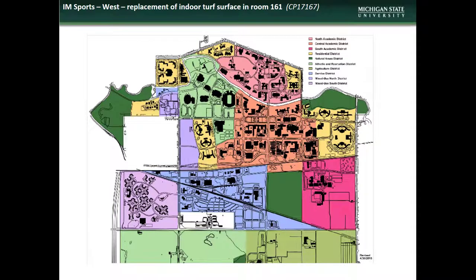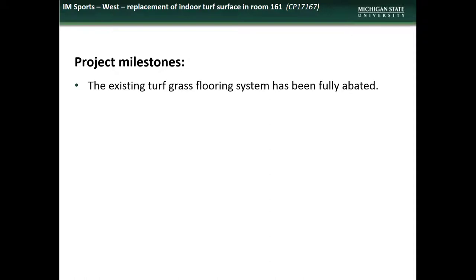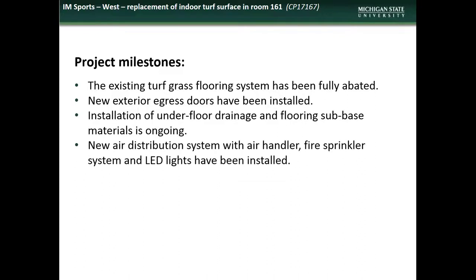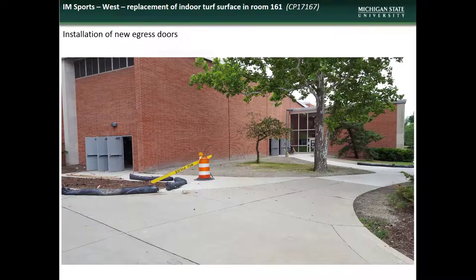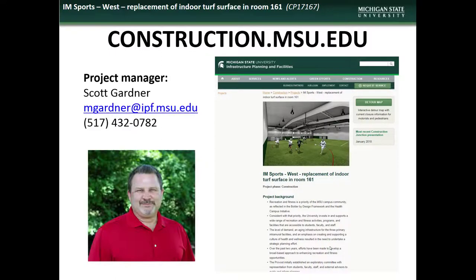Next is an update on the I Am West renovation project. I Am West is located in the Athletic and Recreation District. Accomplishments during the month of June included the removal of the existing turf grass flooring, installation of new exterior egress doors, installation of drainage and sub-base in preparation for new flooring, installation of new HVAC elements, fire sprinklers, and LED lights, and painting of the ceiling. No additional impacts are expected in July. Here are some photos of the old turf grass flooring, installation of the underfloor drainage and sub-base material, and the installed egress doors. If you have comments, questions, or concerns regarding the I Am West project, contact the project manager Scott Gardner.